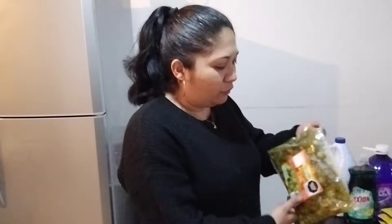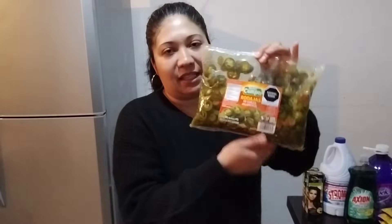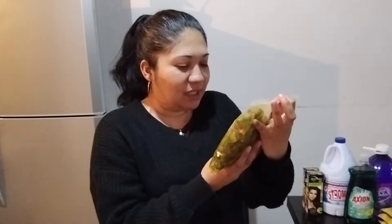Otra cosa que estuve comprando fueron estos chiles, estas rajas o rodajas de chiles. A mis hijos les encanta precisamente esta marca o la Morena, y esta es la marca Nuestro Campo. La compro en bolsita porque la paso a un tuperito, las meto al refrigerador y me duran perfectamente un mes, si no es que hasta más. Estuve comprando esta bolsita de rodajas de chiles en vinagre, o en escabeche.